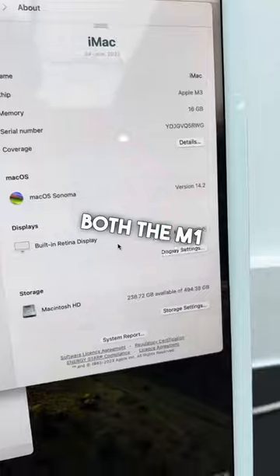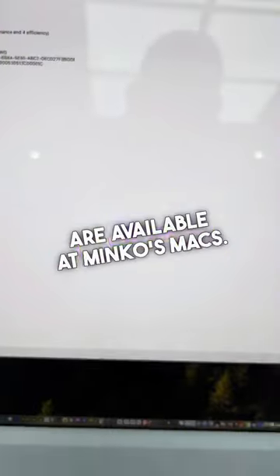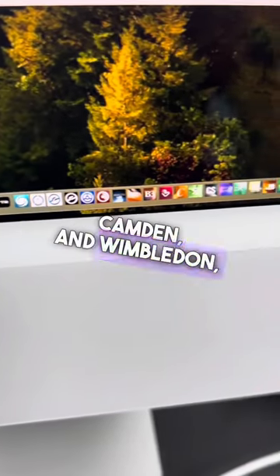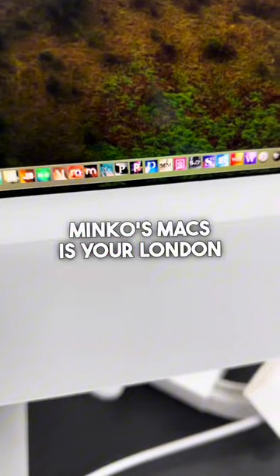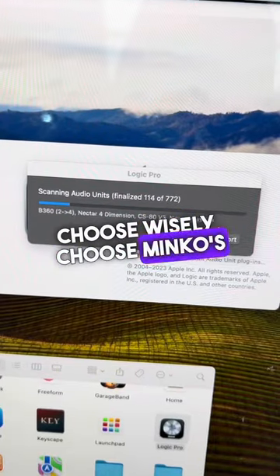Both the M1 and M3 iMacs, along with expert Apple product repairs, are available at Minko's Macs. Located in Shoreditch, Lewisham, Camden, and Wimbledon, Minko's Macs is your London hub for purchasing and servicing Apple's finest. Choose wisely — choose Minko's Macs.